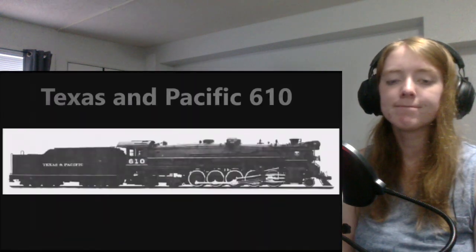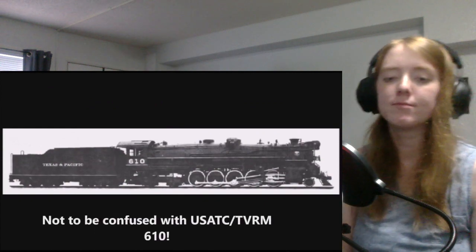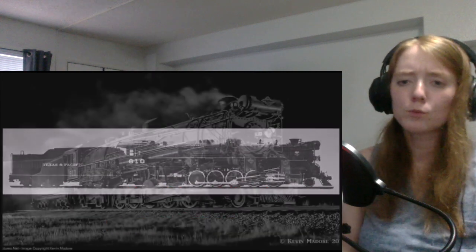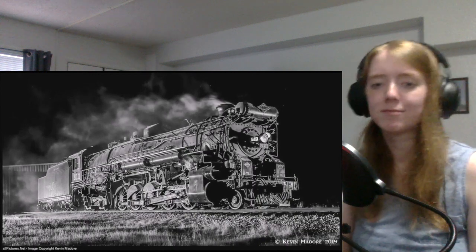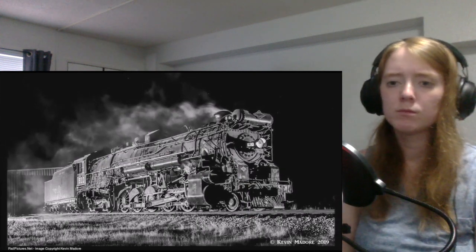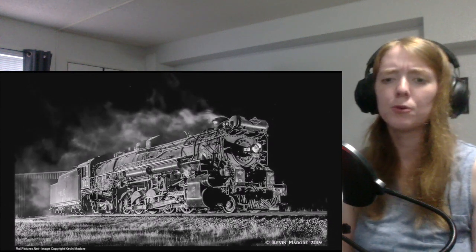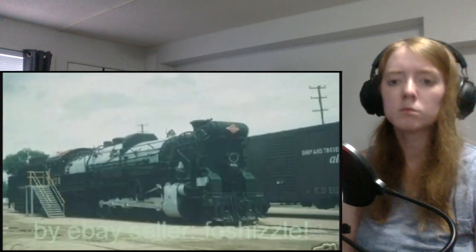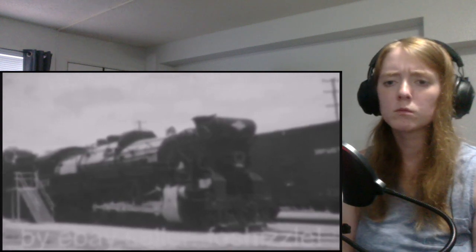Number two: Texas and Pacific number 610 — complete with country Texas music! The first of 15 'Texas type' locomotives of the Texas and Pacific Railroad, this 610 was built by Lima in 1927 and used to pull freight trains — a typical use of 2-10-4 locomotives. This 610 is also the second of three oil-burning locomotives on the list. When dieselization on the Texas and Pacific came, this 610 was retired in 1951 after 24 years of service. She would end up becoming one of two members of her class to be saved from scrap, the other being number 638 — though unfortunately the 638 only survived briefly before falling victim to vandalism and being scrapped.